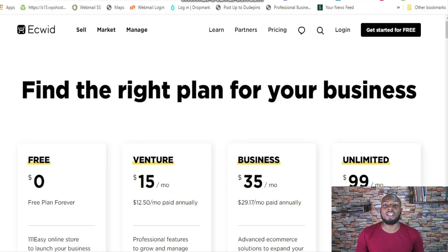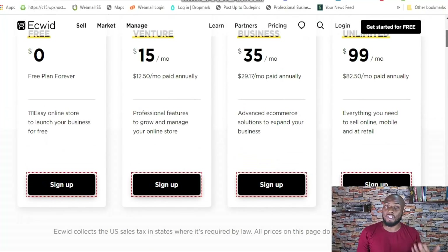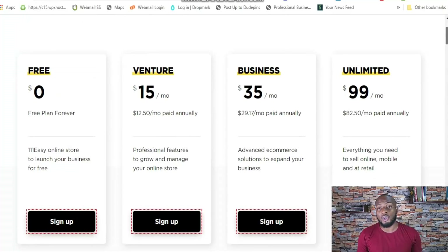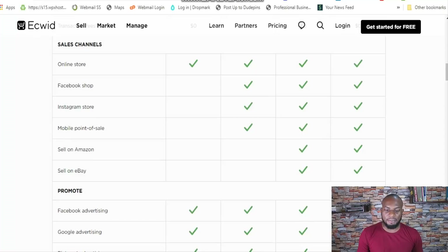Now the elephant in the room — how much does it cost? Ecwid is actually pretty affordable. They have a free plan that offers a storefront with the most basic features, but I never recommend the free plan because it's always so limited. I'd suggest going with at least the business plan at just $35 a month, which has tons of really cool features. All plans include an online store, and when you get to the business plan you're able to sell on Amazon and eBay — a multi-billion dollar marketplace you can tap into for just $35 a month.